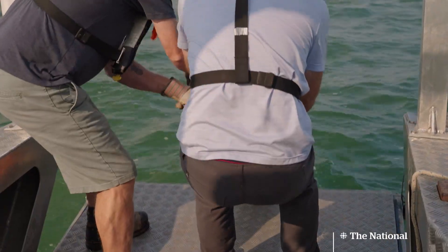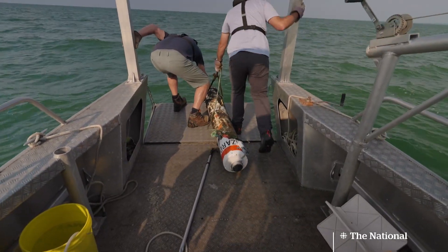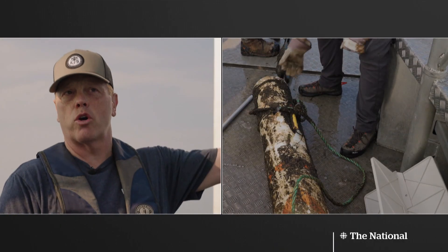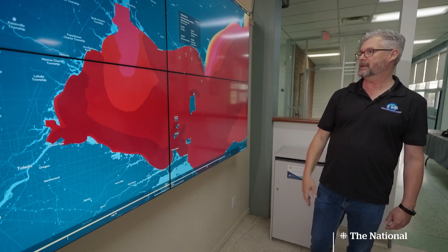These buoys will help predict when a toxic bloom is likely. The sensors measure water conditions every 10 to 30 minutes. They collect the information, send it to another buoy, and it goes real-time so people can look at it right now.